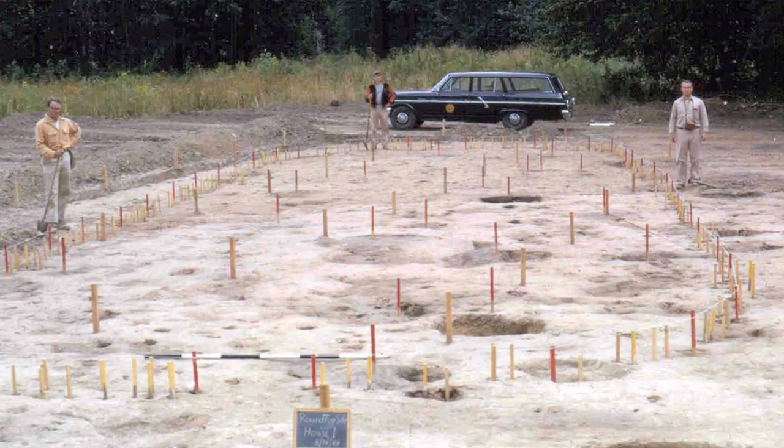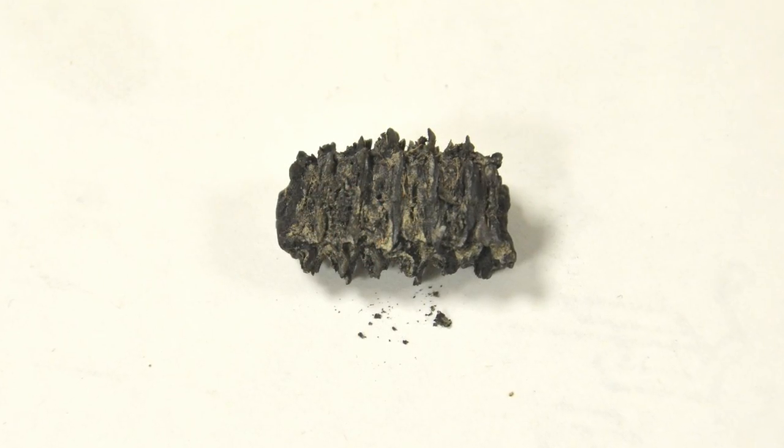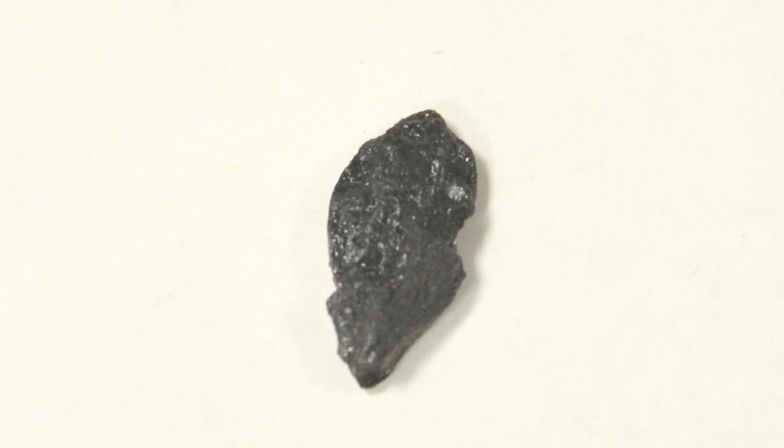Back in the early 1960s the museum excavated a site in the Susquehanna River Valley called the Round Top site, and at that site they recovered fragments of maize, of Indian corn cobs, squash seeds, and pieces of bean seeds.